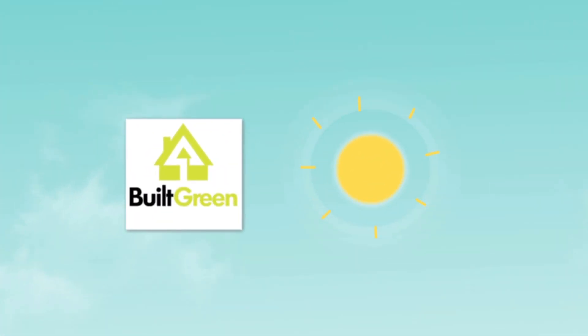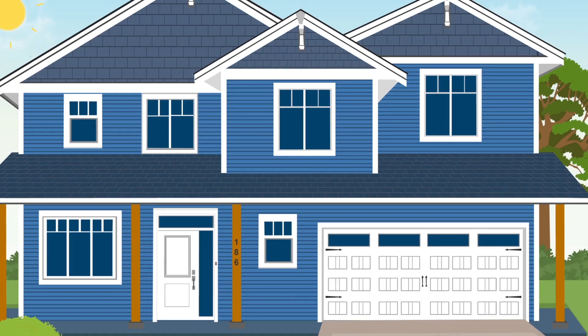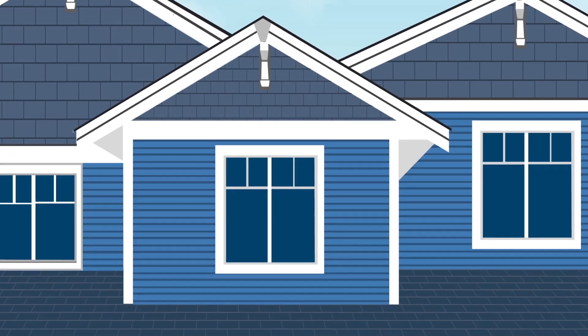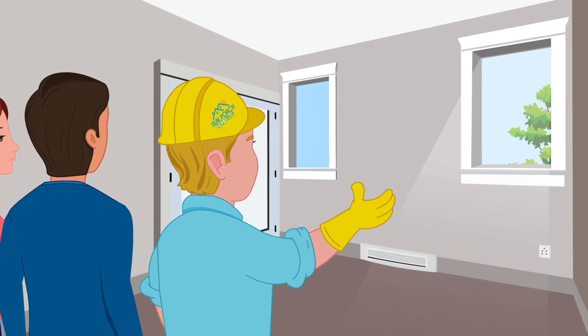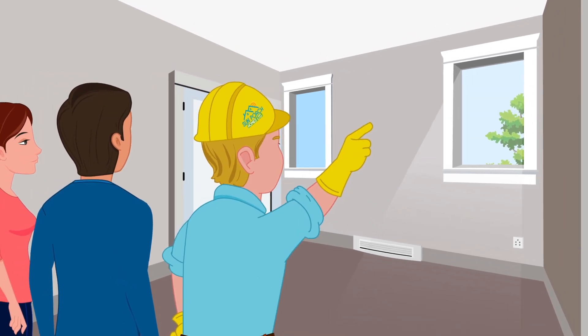To reduce our environmental impact, we look at the sun's orientation on the land and design our home's windows around this. Less direct sunlight on windows means a more energy-efficient and comfortable home for you.